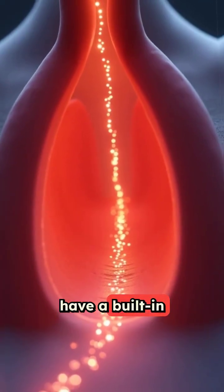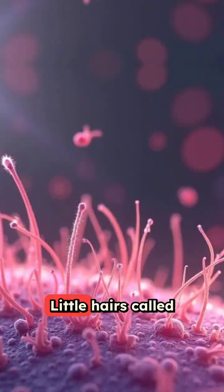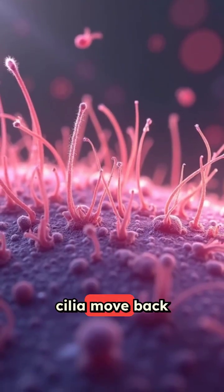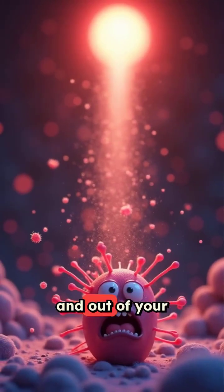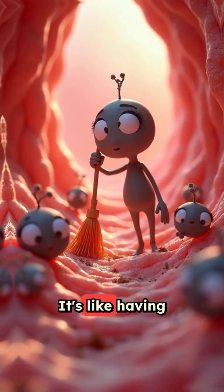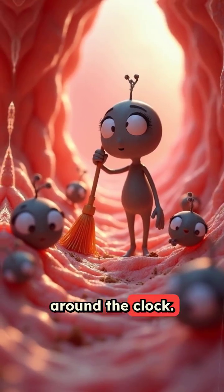Your lungs also have a built-in cleaning system that works like tiny escalators. Little hairs called cilia move back and forth to sweep out dust and germs, pushing them up and out of your lungs. It's like having thousands of microscopic janitors working around the clock.